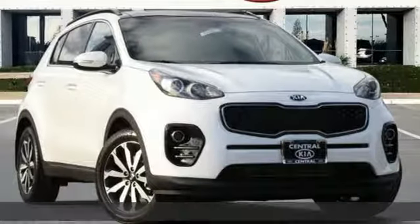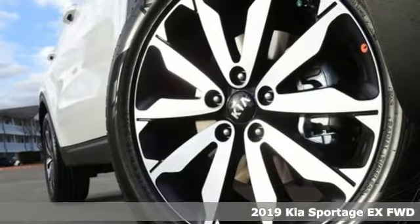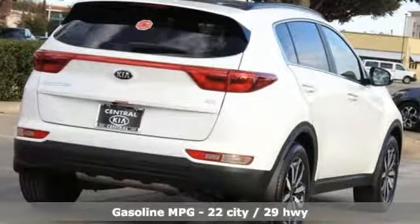It's a new 2019 Kia Sportage. Choose a compact SUV that allows you to take any road you choose. You'll look forward to every drive with features like these.